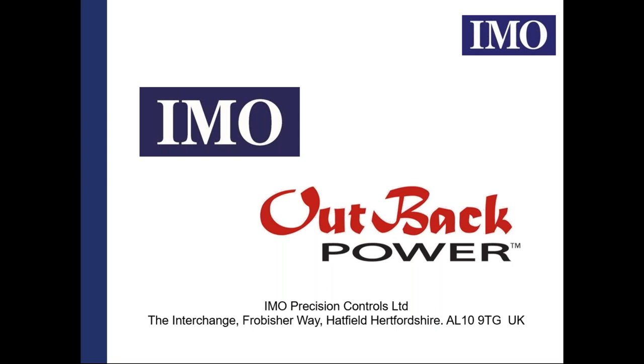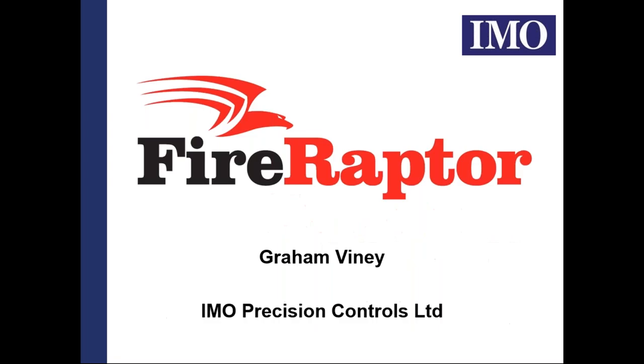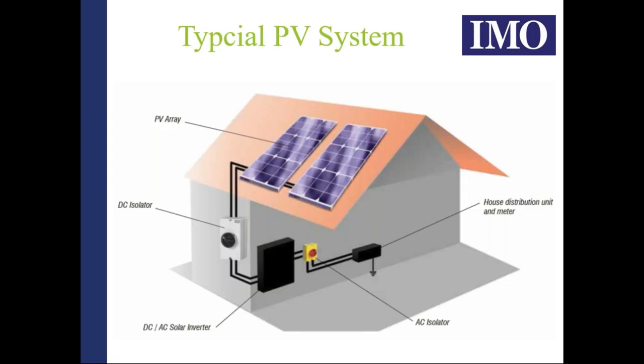Good morning everybody, welcome to this webinar presented through Outback Power and IMO on rapid shutdown systems. My name is Graham Viney, I work for IMO. We're going to start by considering a typical PV system, which as you see from this graphic is basically a PV array on top of a roof of a building, flowing through to a DC isolator, to a DC-to-AC inverter, through an AC isolator, house distribution unit and metering.